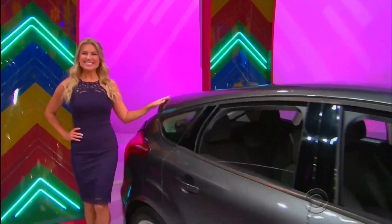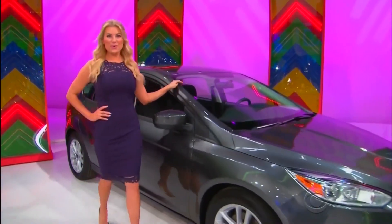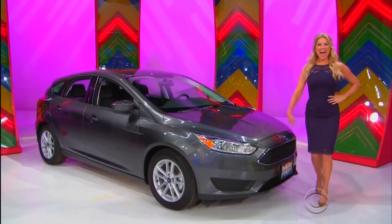It's the Ford Focus SE Hatchback! Comes equipped with a 2-liter engine, 6-speed automatic transmission, front-wheel drive, plus paint and fabric protection! It's the Ford Focus!